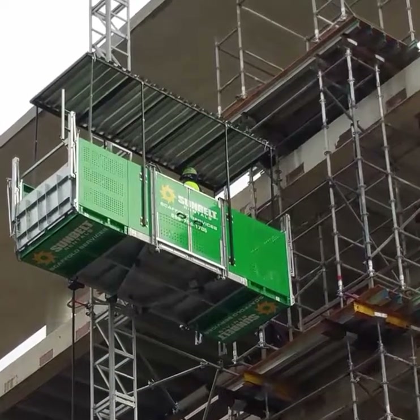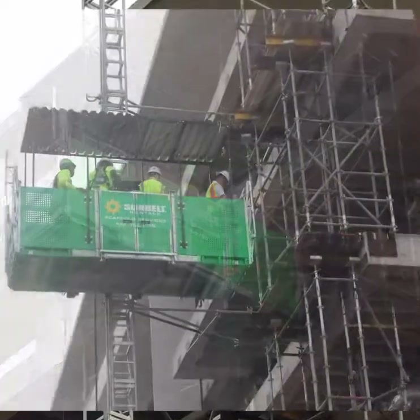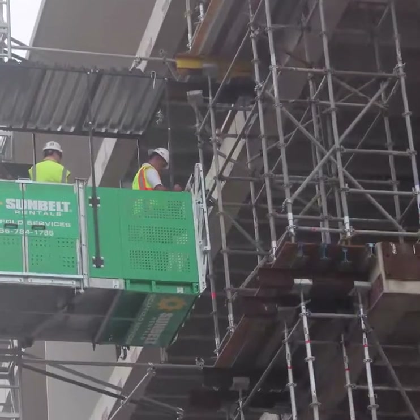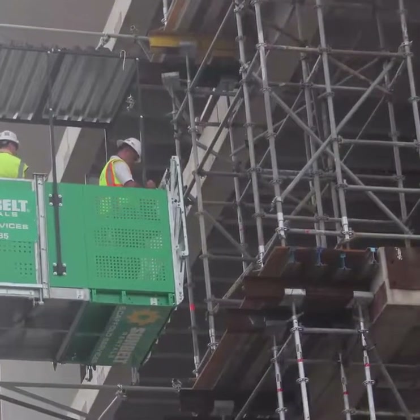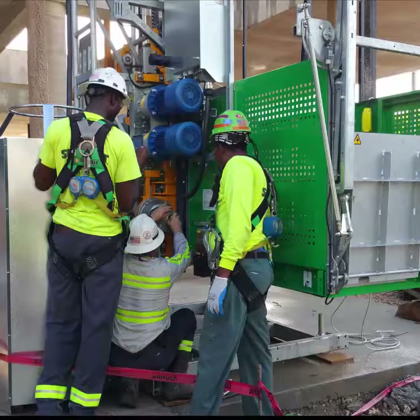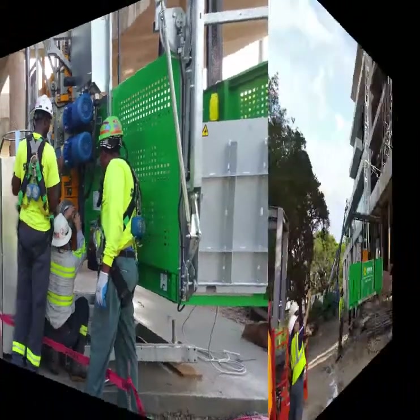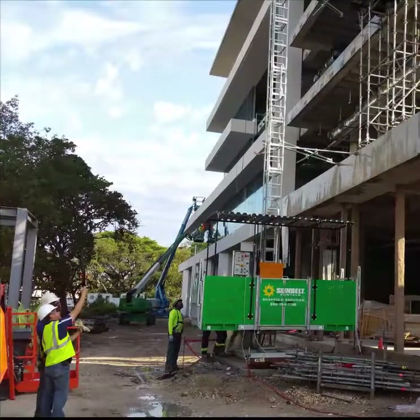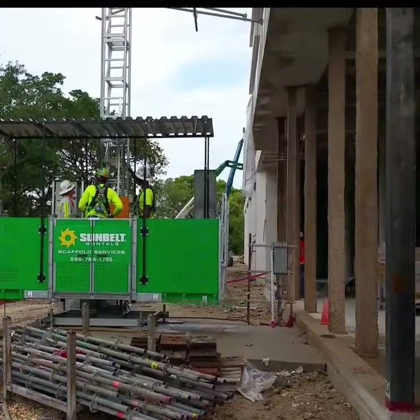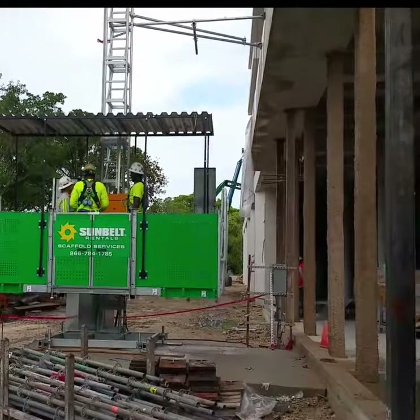It basically landed right on the edge of the slab or the deck that they created, so we could safely have people walk in and out. That kind of helped us quite a bit. There were no problems with it — everything worked well. The impact was great for us, and it allowed me to continuously bring things into the building or out of the building.